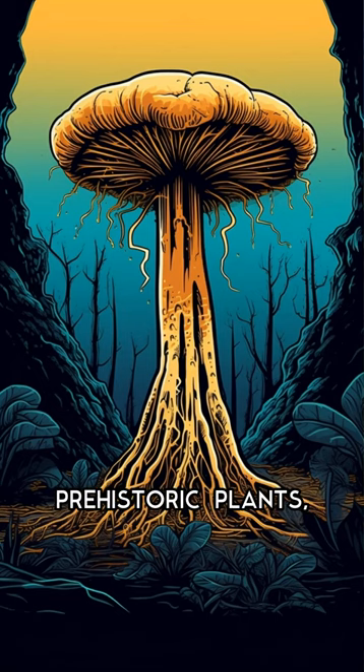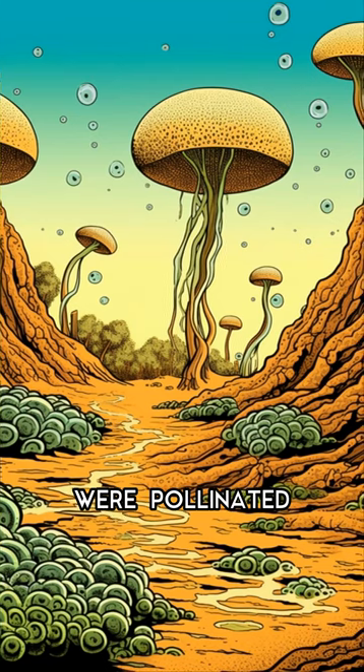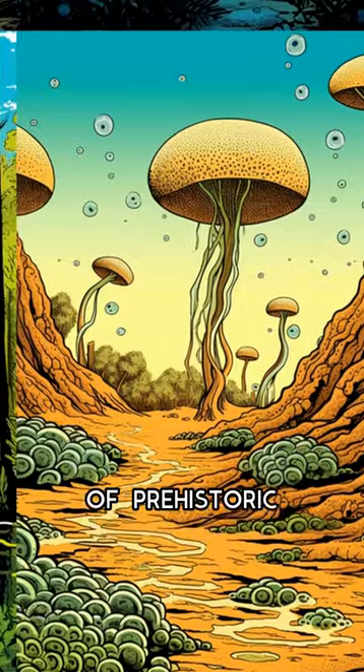Interestingly, some prehistoric plants like the cycad were pollinated by insects that are now extinct. Join us next time for more secrets of prehistoric plants.